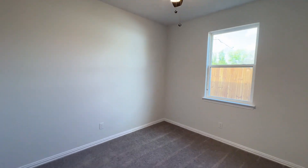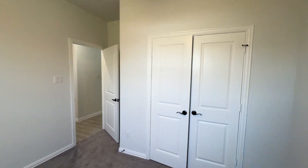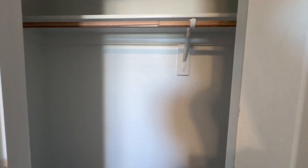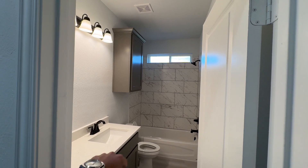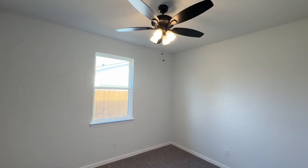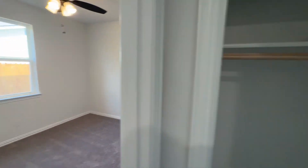Now you have the last two bedrooms here — secondary bedroom here to the right, and the closet. The second full bathroom here. And the final bedroom is pretty much the exact same size as the other secondary bedroom we just saw, and finally the closet.